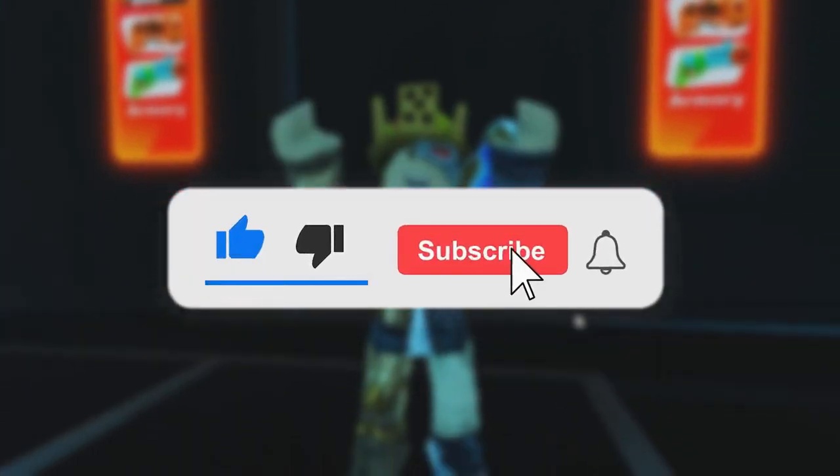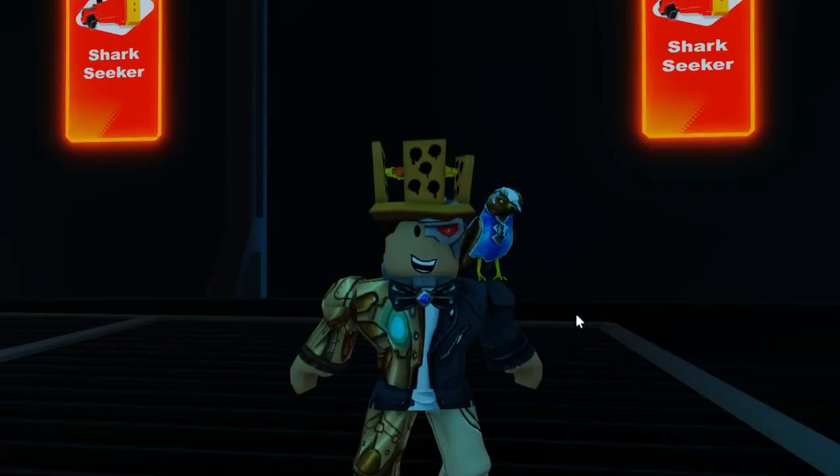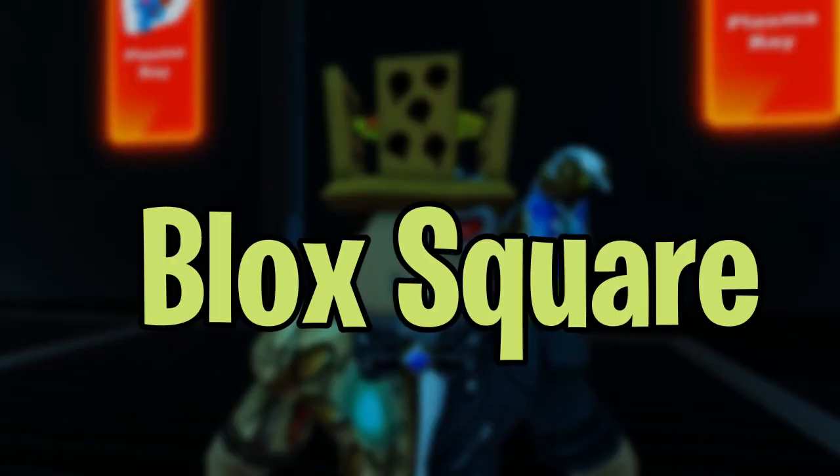Nerf Hub Roblox. Before we start, I'd like to hit that red subscribe button so you never miss out on any of our videos. Hey guys, what's up? Welcome back to Blox Square.